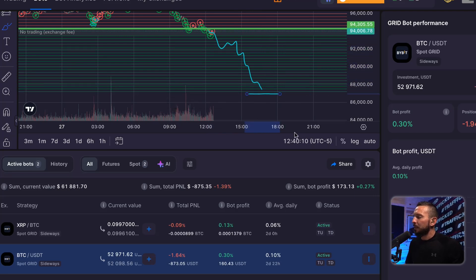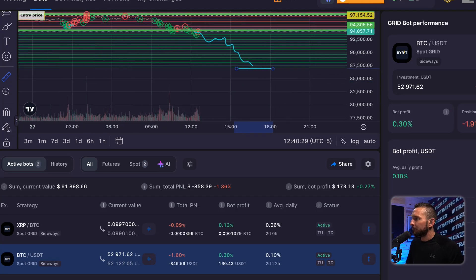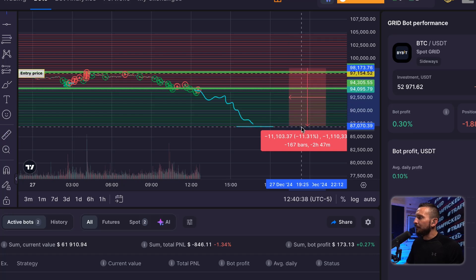If it gets below $86,952, that tells you we started this bot with about $36,000. We started at $98,000, and it gave us an 11% window. So in $36,000, it will have bought $36,000 worth of Bitcoin between that window — across all of your green lines when you very first start up your bot.